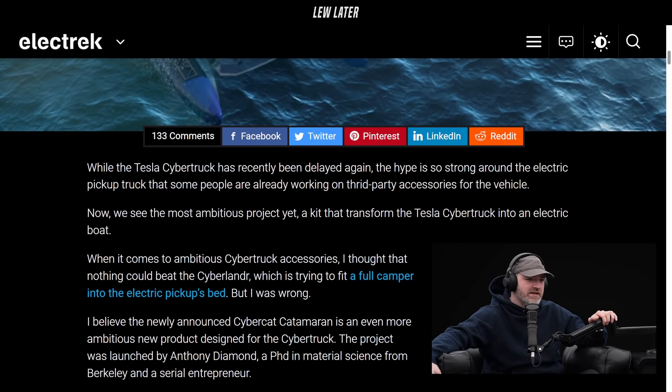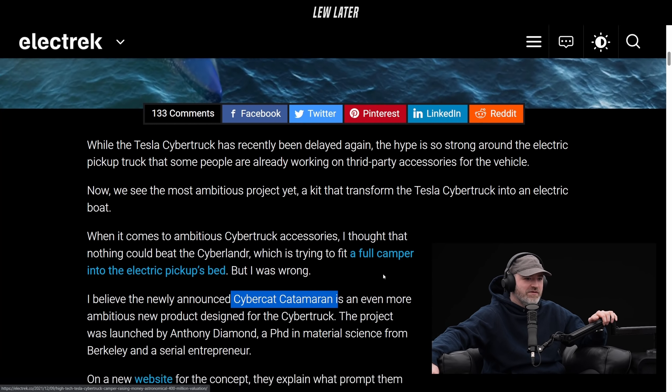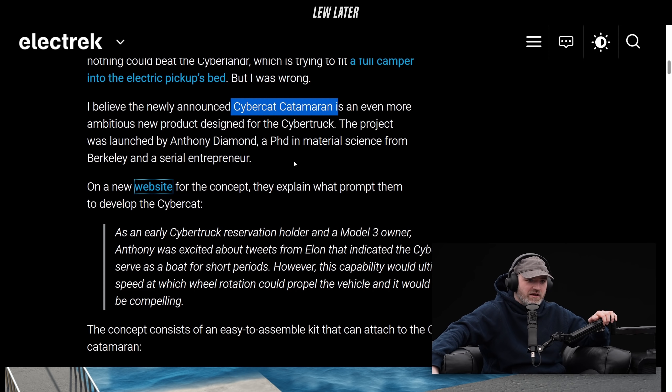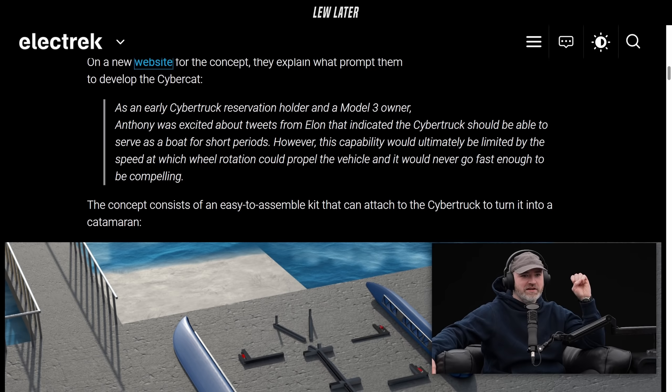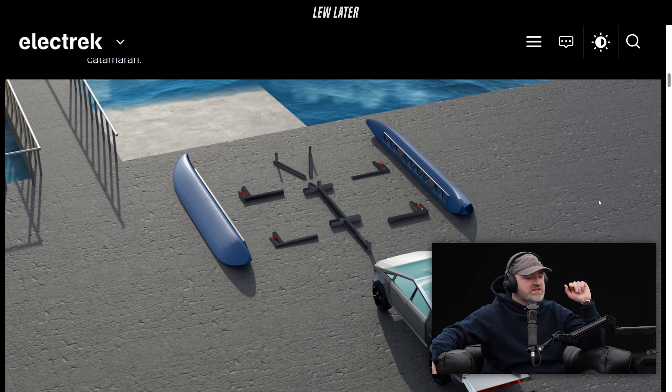This one's a little more outlandish: the CyberCat catamaran — even more ambitious. Turn your Cybertruck into an amphibian. As an early Cybertruck reservation holder and Model 3 owner, Anthony was excited about tweets from Elon that indicated the Cybertruck should be able to serve as a boat for short periods. However, this capability would ultimately be limited by the speed at which the wheel rotation could propel the vehicle, and it would never go fast enough to be compelling.